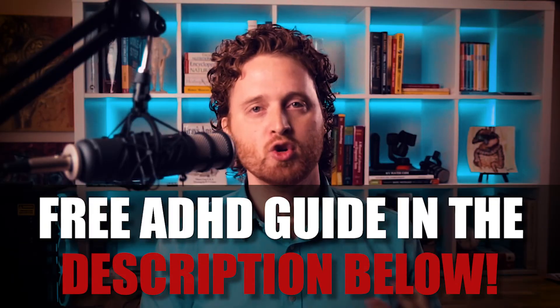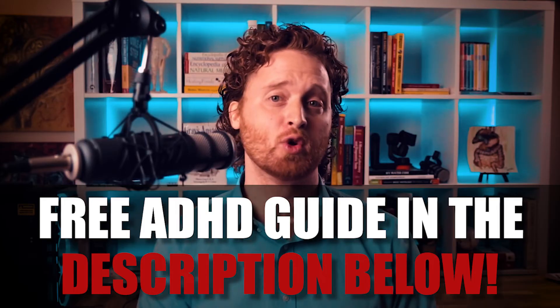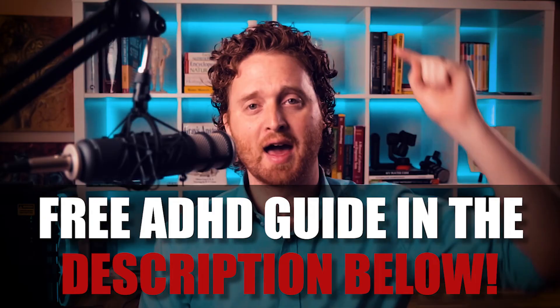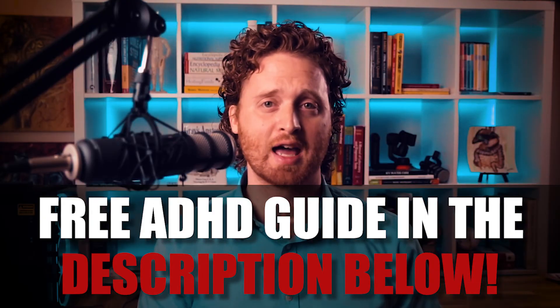If you are wanting further guidance on what supplements to take, what nutrients and foods to focus on, or what labs to run for your ADHD, go ahead and download my free guide in the description below. It covers all my protocols for both parents who have kids with ADHD and adults who have ADHD. I hope you found this beneficial, and remember — you have an optimal mind. This is Dr. LeGrand signing out. I'll see you guys next time.